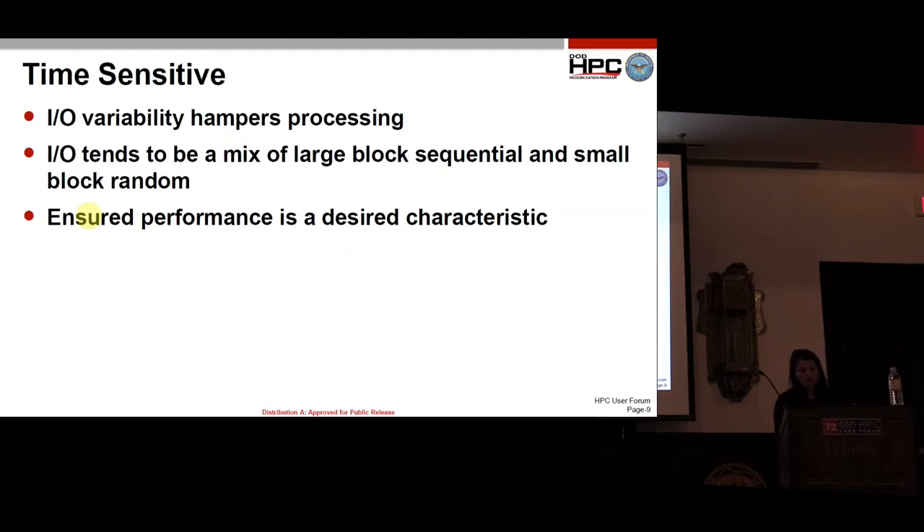With time-sensitive workflows, it is somewhat similar to our normal research, but IO variability hampers their processing. They run the full gamut of IO — anything good or bad, they throw at it. What they really want is ensured performance every time they land on a system, so they know that when they start at a given time, their delivery is going to happen three hours later, or whatever the time frame may be.